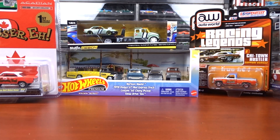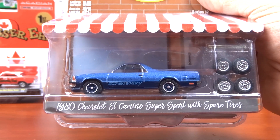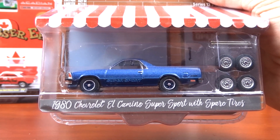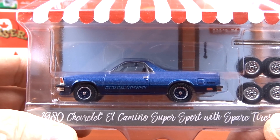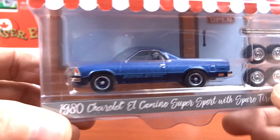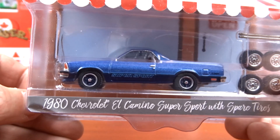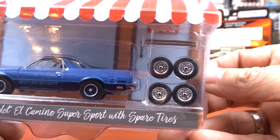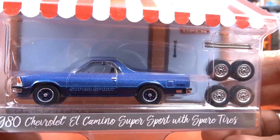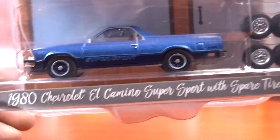And then I picked up this other one here — this is a 1980s El Camino Super Sport with spare tires. I don't see a lot of these castings, so that's why I grabbed this one. It's pretty neat, I got one a few weeks ago, but now I got a blue one. It comes with some extra tires and rims to put on her. It's a pretty nice unit.